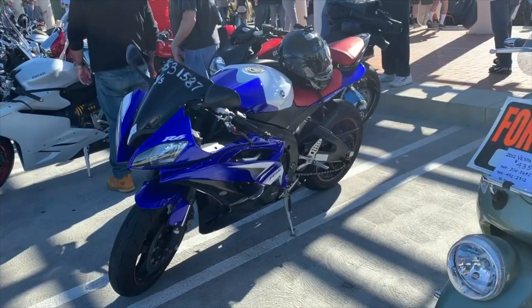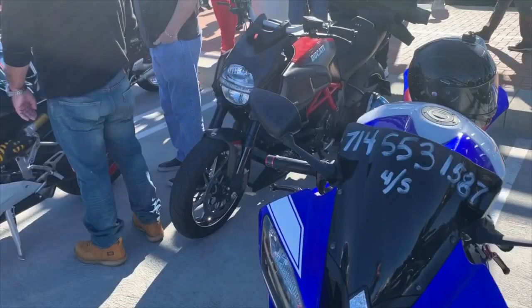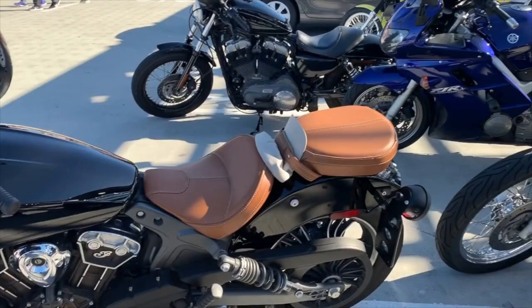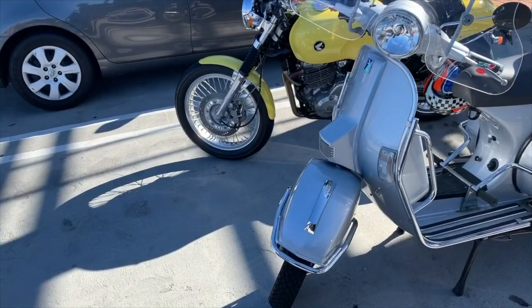Yamaha, Moto Guzzi — love those classic Moto Guzzis. A Thruxton, beautiful Triumph over here, a Vespa — look at that, a real classic old Vespa, actually for sale. Yamaha, Ducati, another one, Triumph over the back, another Triumph. So many motorcycles this morning — Ducati, newer Moto Guzzi. A bit of a chopper over there, Indian, then a Harley-Davidson, Yamaha, another Vespa, and that beautiful Honda we've seen before.